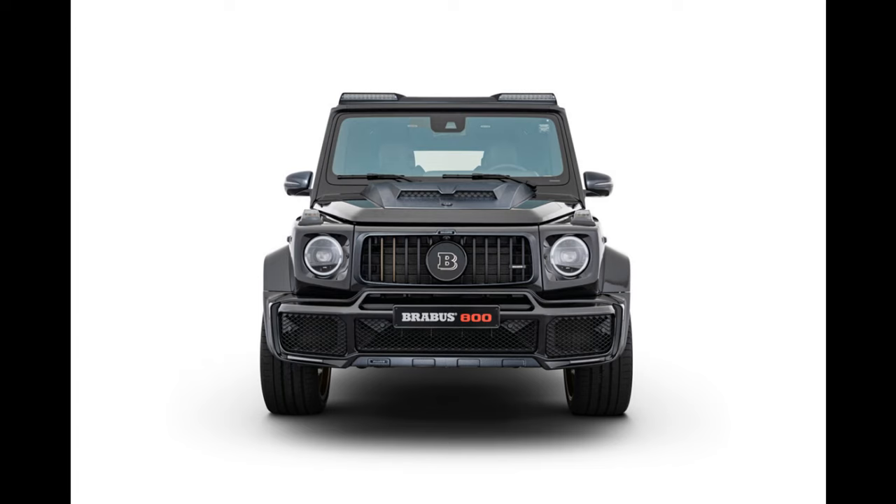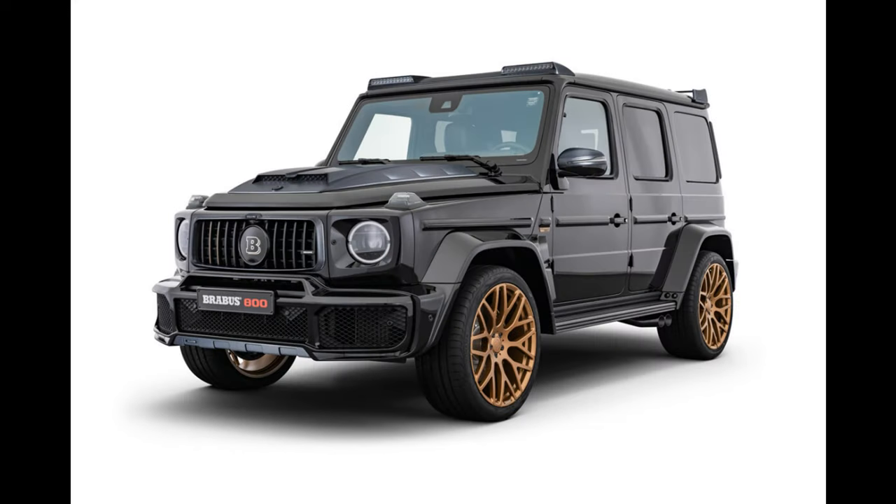The new Brabus 800 Black and Gold Edition. The new special model thrills with the strikingly styled Brabus Widestar widebody version with numerous carbon elements and 23-inch Brabus Monoblock E Platinum Edition high-tech forged wheels painted gold to contrast with the black vehicle body.